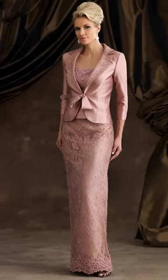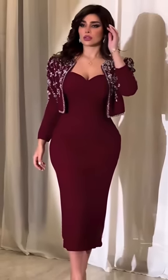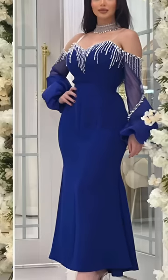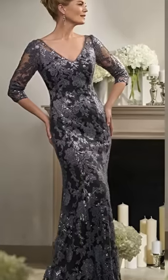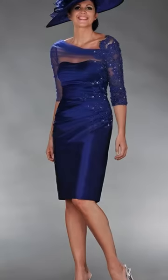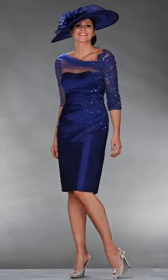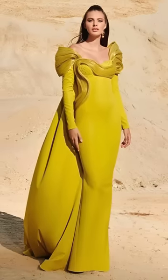Calling all mothers of the bride-to-be. Are you ready to find the dress that steals the spotlight? Get ready for an extravaganza of over 200 stunning mother-of-the-bride dresses, spanning from elegant simplicity to dazzling glam and everything in between. Let's dive in.